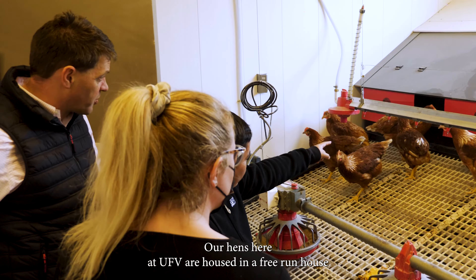Many of our alumni have successful careers as farmers and consultants in the agri-industry in Canada. We also have alumni in animal feed and health inspection roles within government agencies.